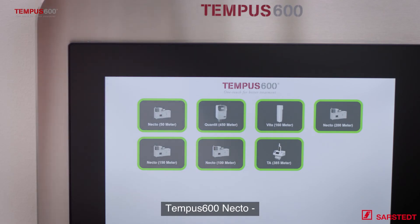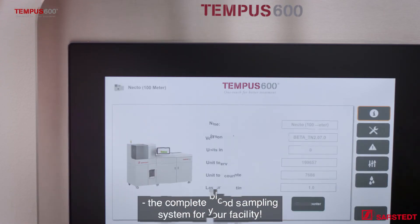Tempest 600 Necto — the complete blood sampling system for your facility.